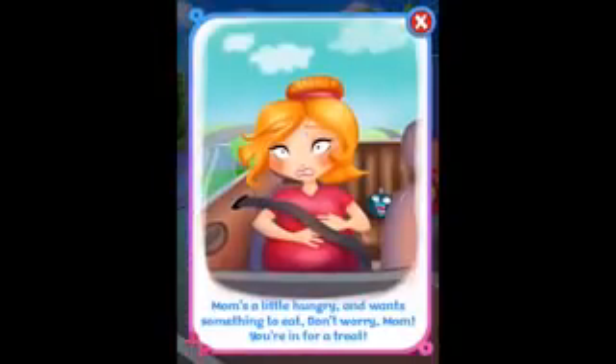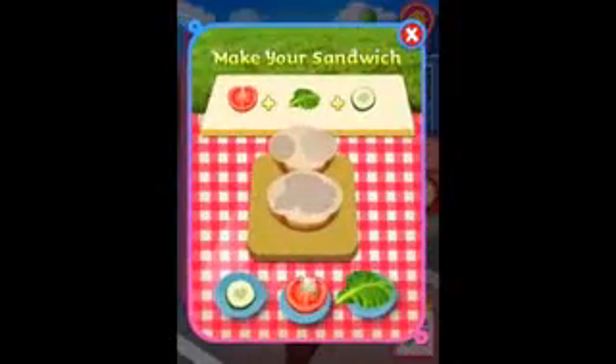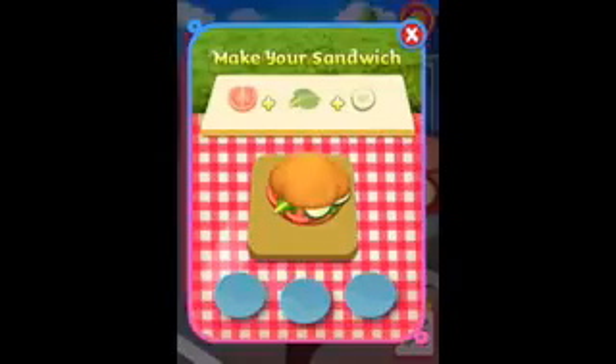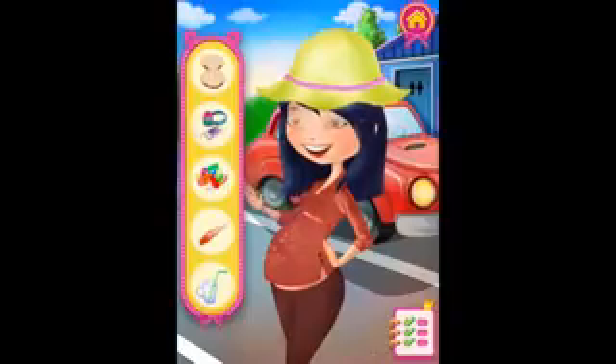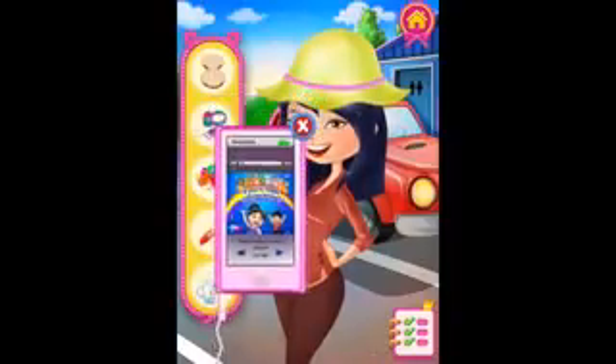Mom's a little hungry and wants something to eat. Don't worry, Mom, you're in for a treat. Right, I need to take a rest in order to eat something. Make your sandwich — we need some lettuce, and some tomato, and some cucumber. That's a delicious sandwich. Now you can eat it. Mmm, this is delicious. Some music. That's enough. Nice. We're busy eating, aren't we?